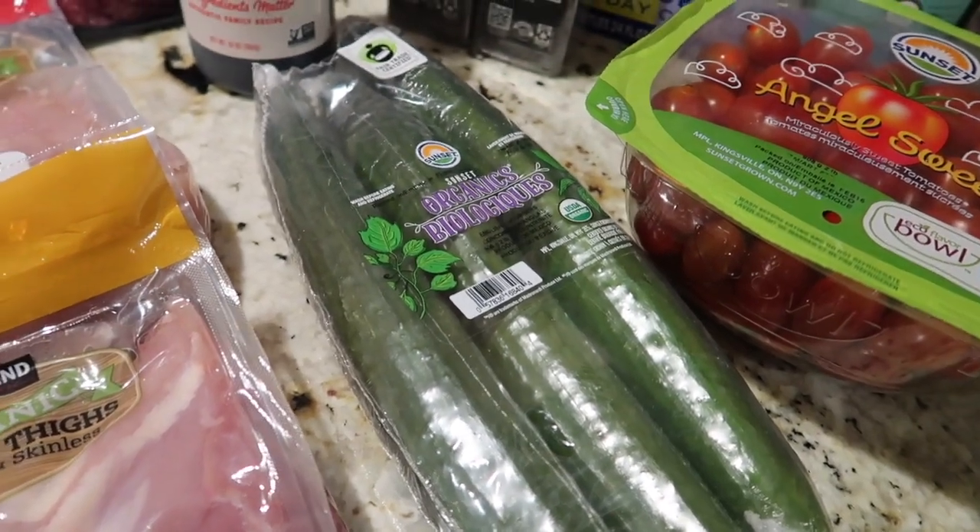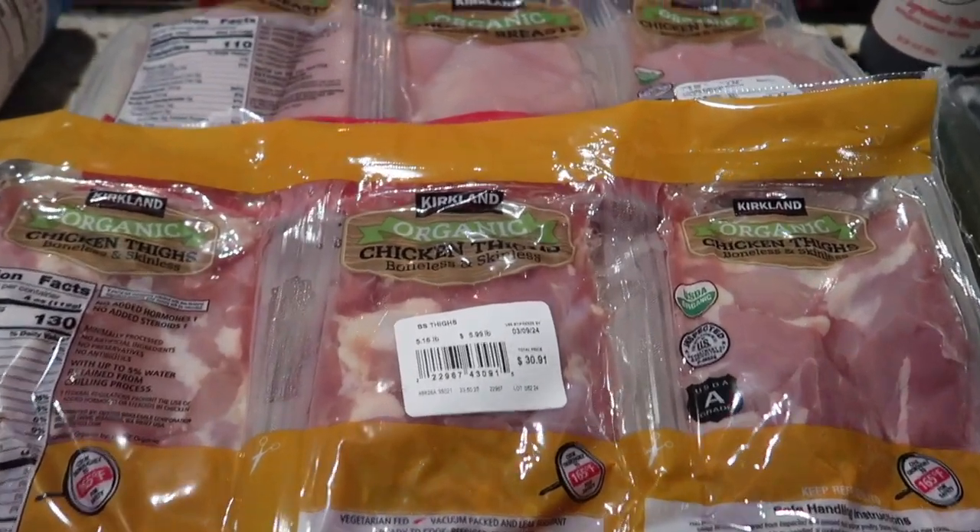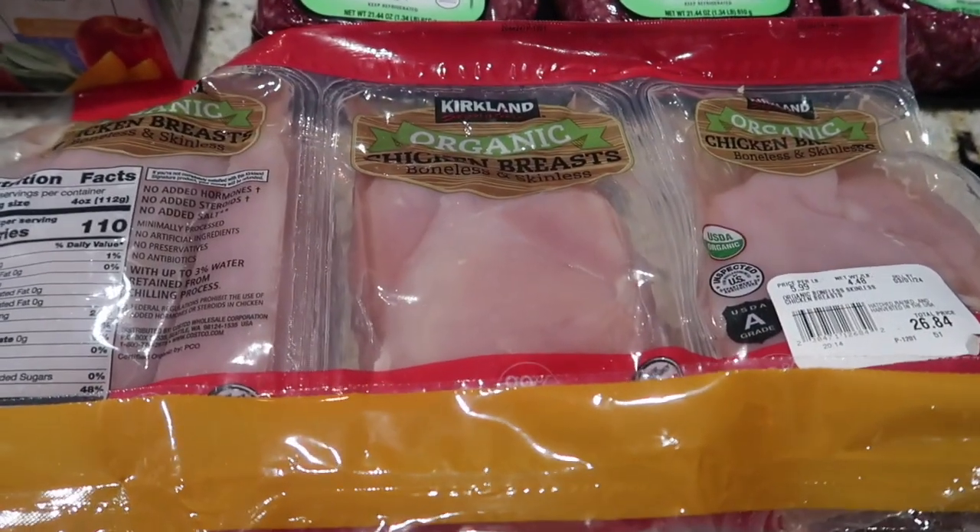Cucumbers — we like to use those for salads and my kids like to eat them as a snack, very important in our house. Organic chicken thighs and organic chicken breasts that I usually freeze most of the time.